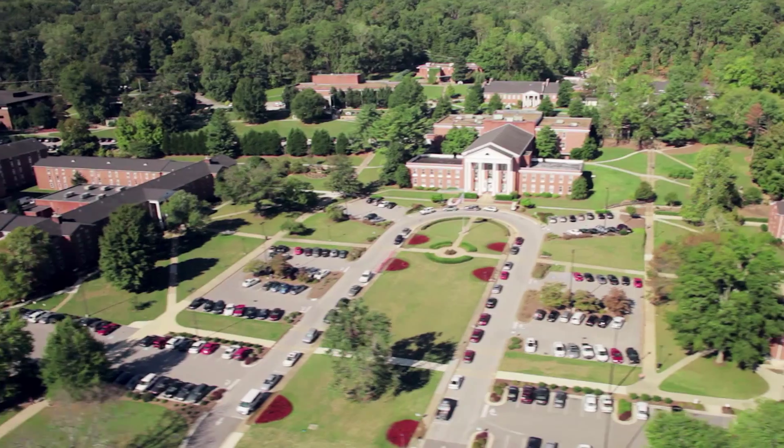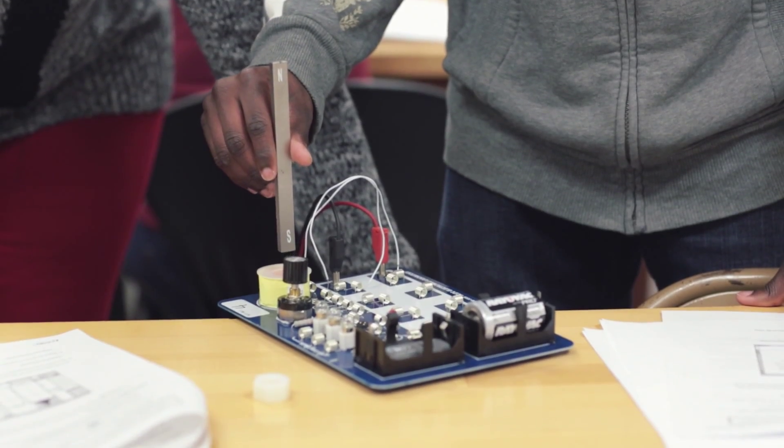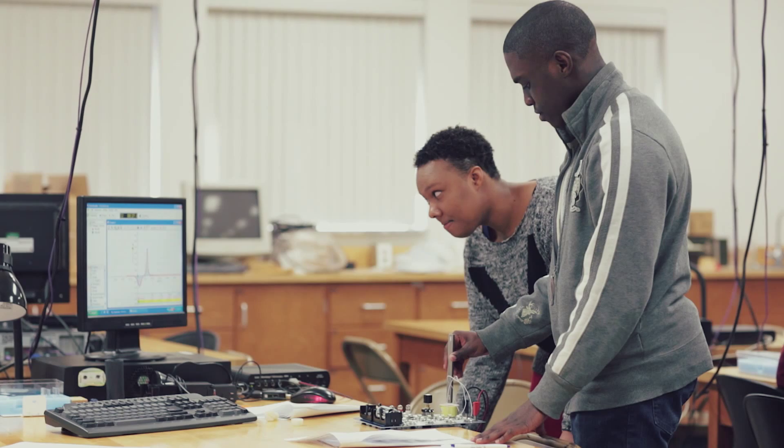The hands-on learning at Southern definitely helps you see exactly what you're going to be doing once you get out into your field.